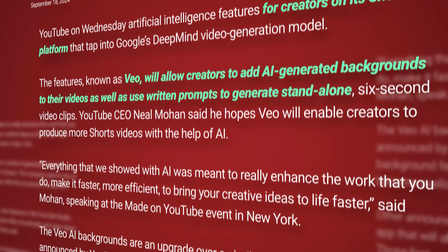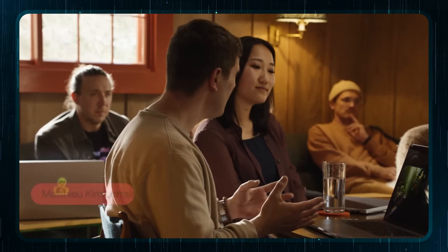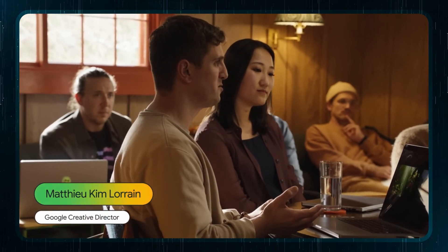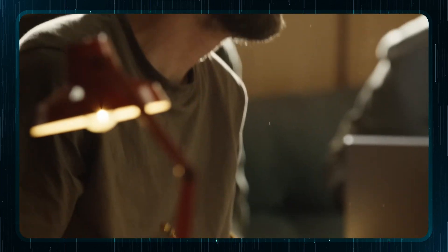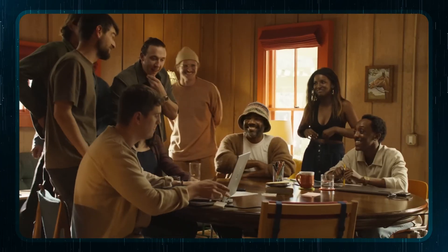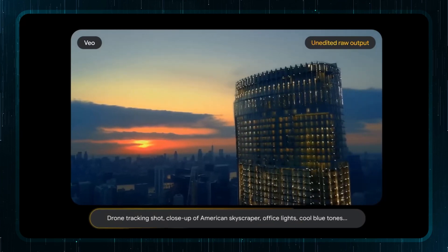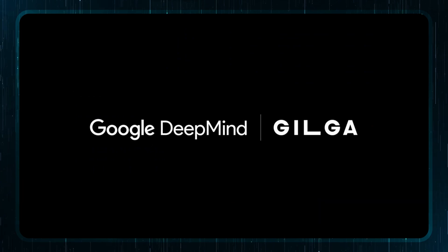YouTube is integrating Veo into its Shorts platform, which hugely upgrades the current Dream Screen feature. However, it is still in development and the limitations aren't fully disclosed yet. Google is collaborating with filmmakers to refine Veo's capabilities, so this AI tool could easily become a powerful brainstorming tool — allowing filmmakers to explore ideas rapidly and efficiently. This will cut costs and effectively transform the entire creative process. While it's not going to replace a good filmmaker's creativity anytime soon, it will become a valuable tool. The exact release date isn't confirmed yet, but it's coming real soon.